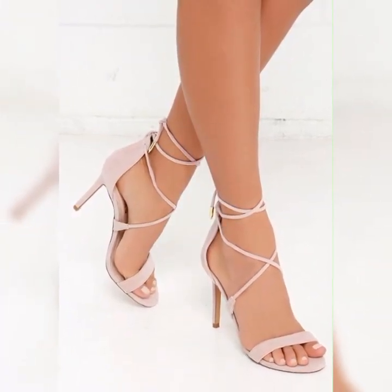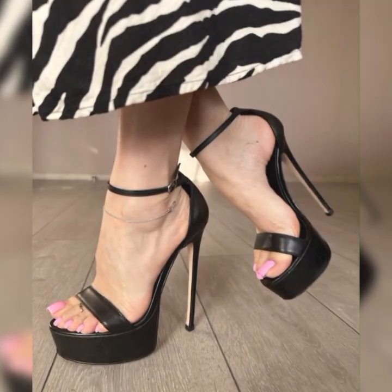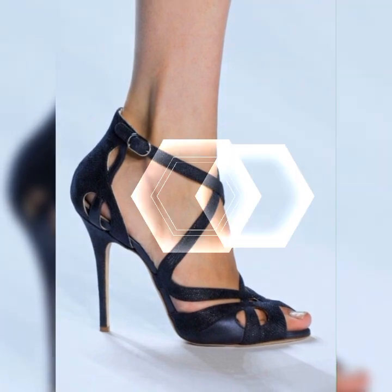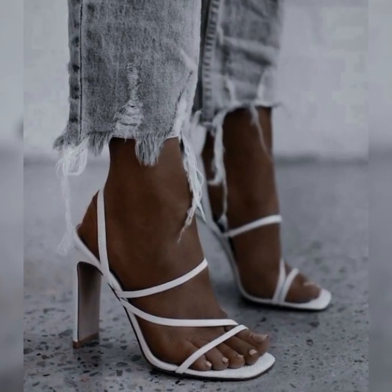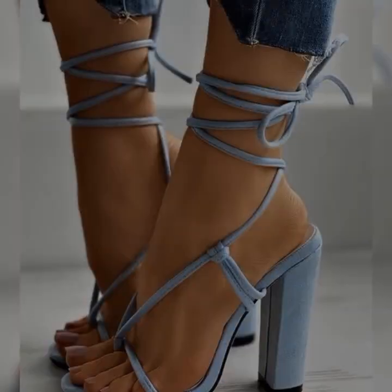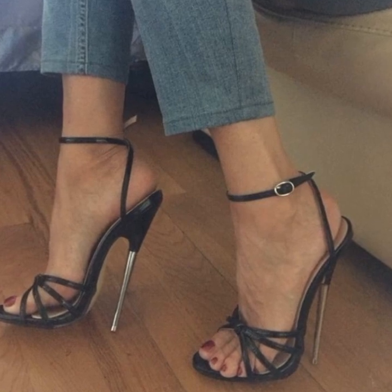Stiletto high heel sandals come in various materials like leather, suede, or even metallic finishes, giving you plenty of options to choose from. They are perfect for special occasions like parties, weddings, or even a night out on the town.